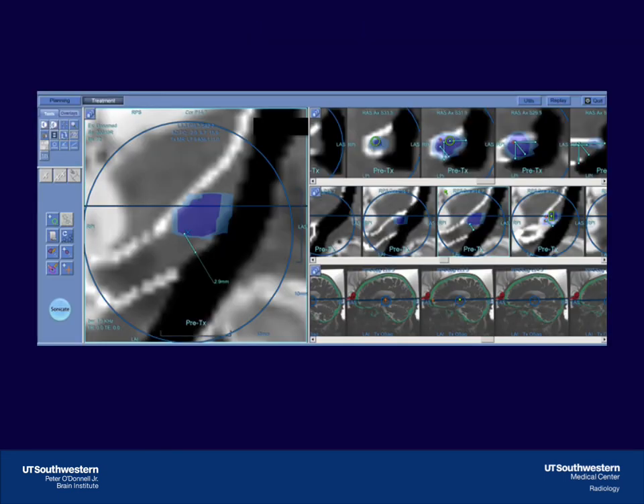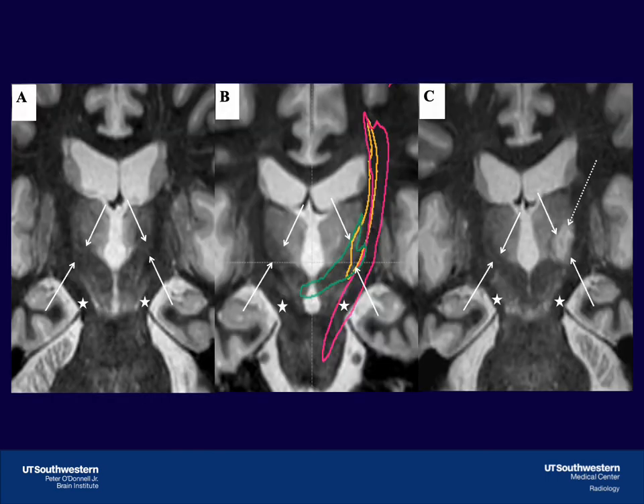This is an intraoperative image demonstrating real-time ablation of the dentato-rubrothalamic tract, shown with a white outline, while avoiding the corticospinal tract and medial lemniscus. Post-operative images demonstrate the focused ultrasound lesion centered in the dentato-rubrothalamic tract while avoiding the corticospinal tract.